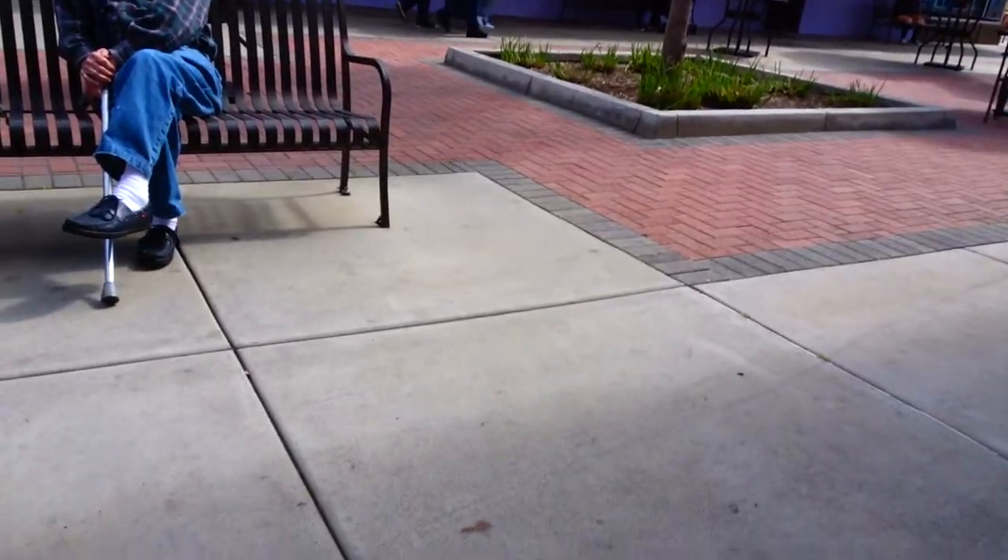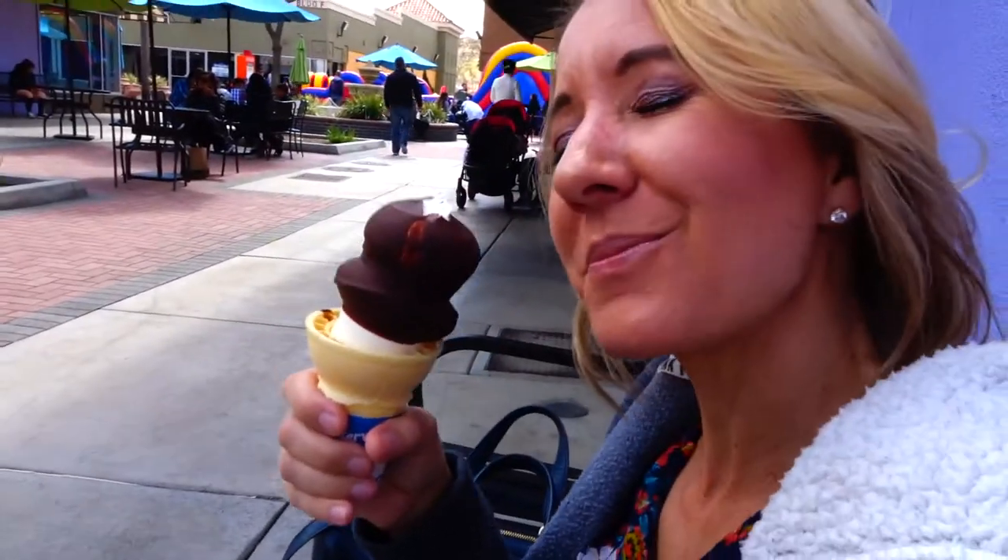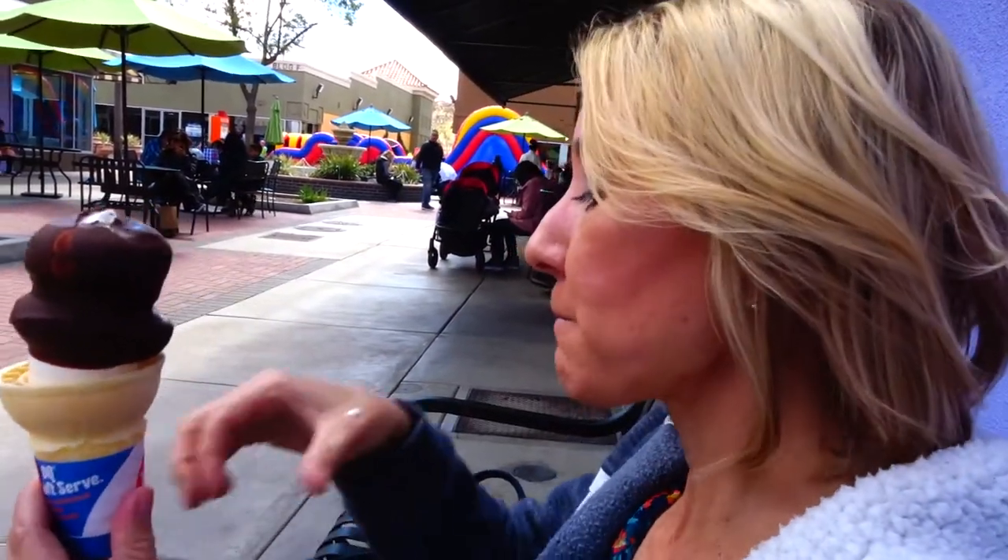What are you getting at the Dairy Queen? The chocolate dipped ice cream cone. Can I have one too? Yes. I'll buy you one, honey. That would be nice of you. It's delicious. They are delicious.